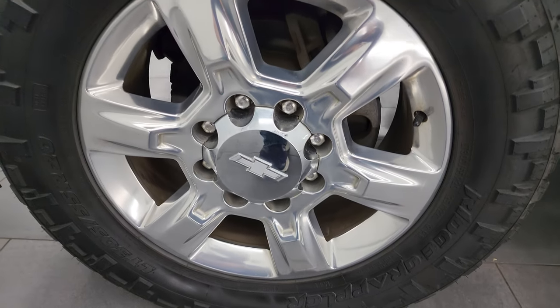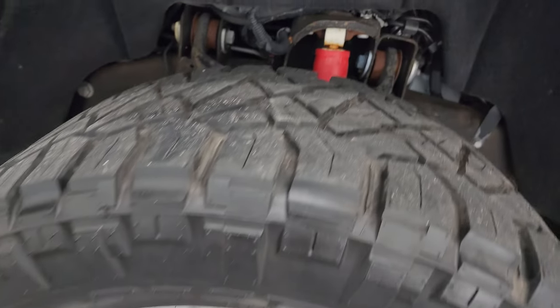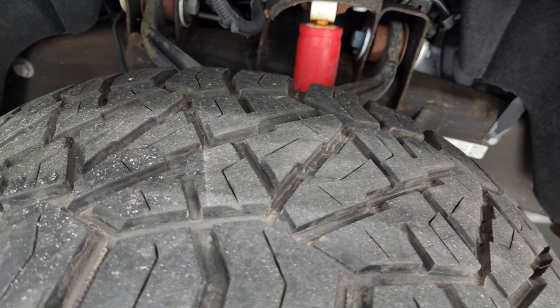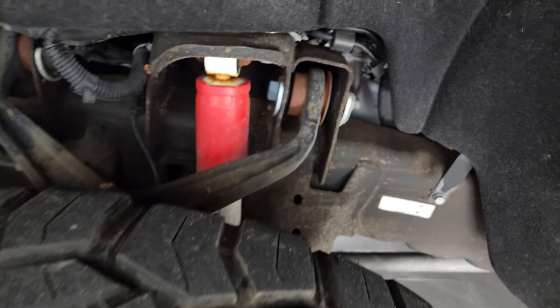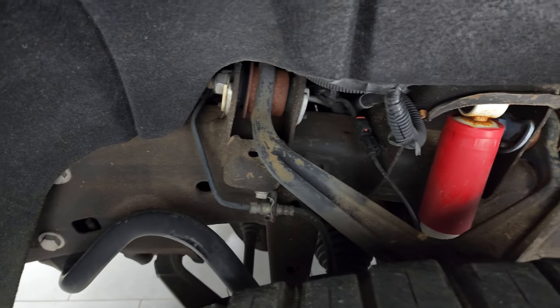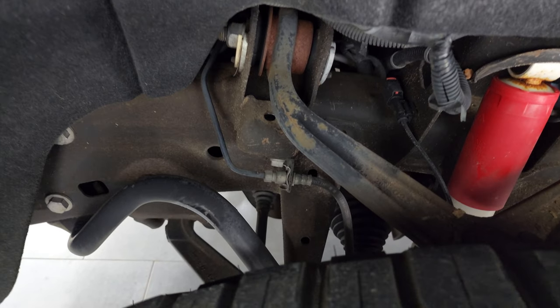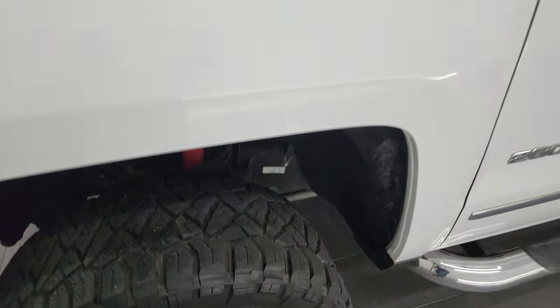This one comes with the 20-inch polished aluminum wheels — they're in really nice shape. It has Nitto Ridge Grappler LT305/55R20 tires and these tires have right around 60 to 70% of the tread left on them. Frame and underbody is in really nice condition. You can see it has the Rancho shocks on this one. This one is a clean title history, clean Carfax, and it's always been owned in Florida.